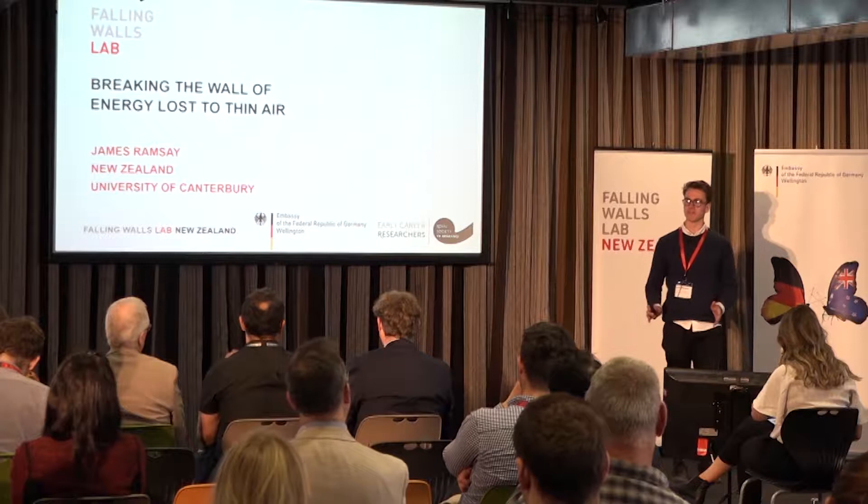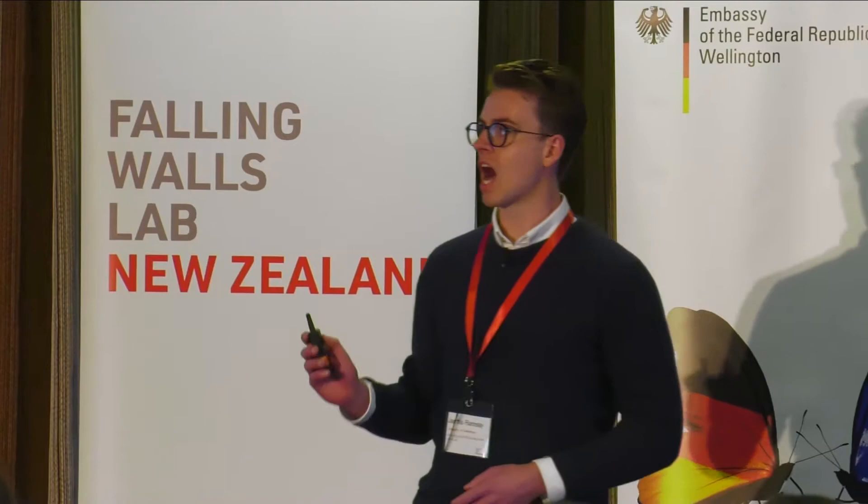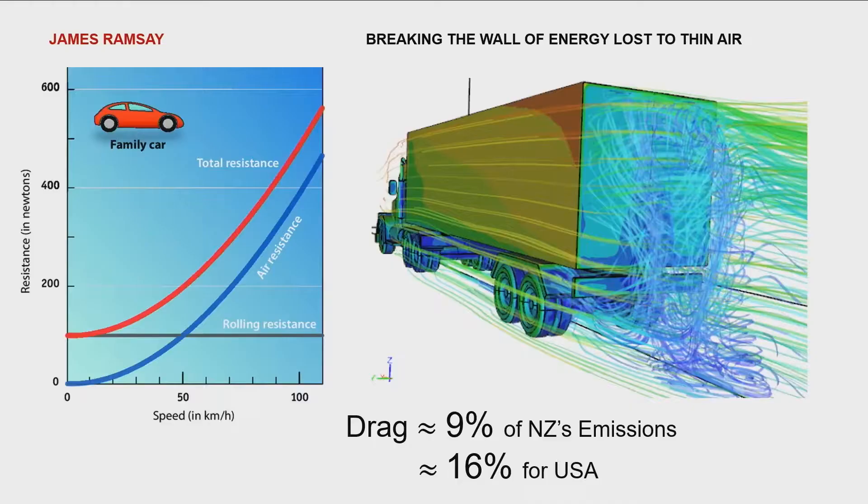Imagine this. You're walking down the street on a very windy day — so windy, in fact, that for every two steps forward you take, the wind blows you back one. How exhausted will you be by the time you get indoors? Well, this is what our cars experience every time we take them for a drive.